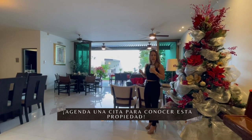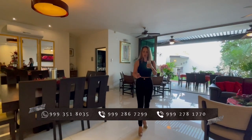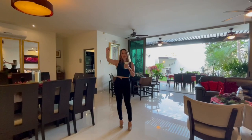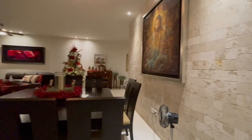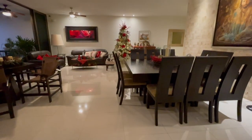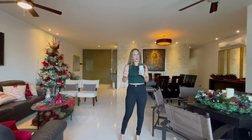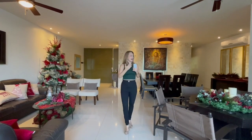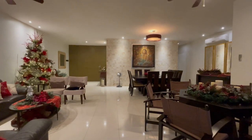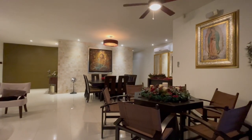Ahorita vamos a conocer lo que es el área de terraza y de piscina. Te invito a que veas los detalles de la casa. Estamos hablando de un porcelanato 50 por 50 rectificado de muy buena calidad. Los acabados, por ejemplo en pared, con acabados de piedra que le dan un toque especial al diseño de la casa y la hacen más exclusiva. También puedes apreciar el área social abierta. Imagínatelo con tu propio toque y tu propia decoración para esta que puede ser tu próxima casa.